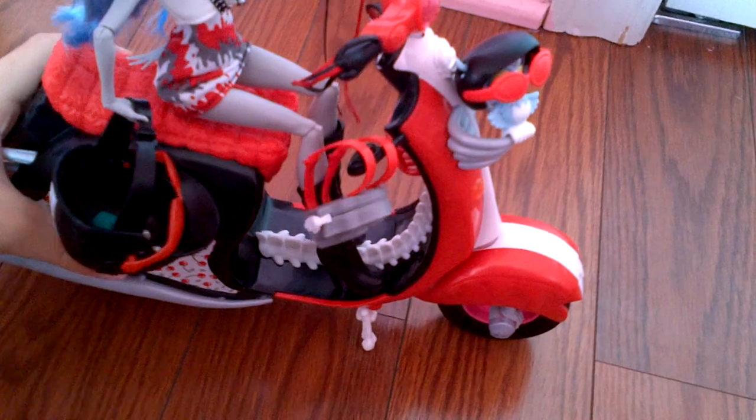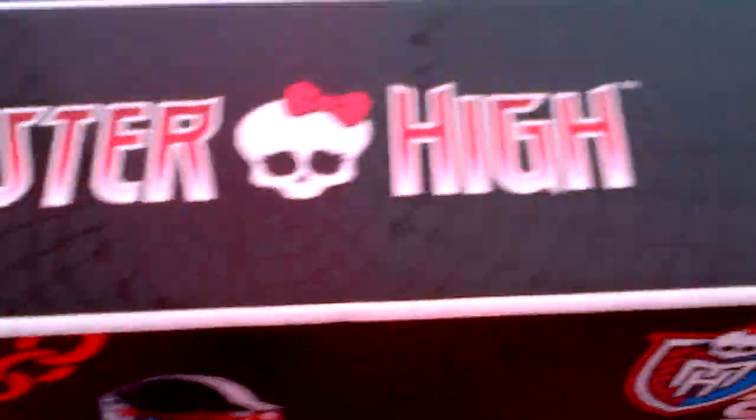Alright, enough with the story. Before I start reviewing Ghoulia, I'm gonna review her box. At the top it says Monster High, and that's where the doll went, right there. And it says Scooter. There's Ghoulia on her scooter. Here's the Monster High logo, and it says Monster High along the side.